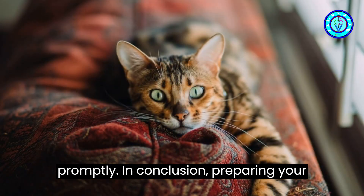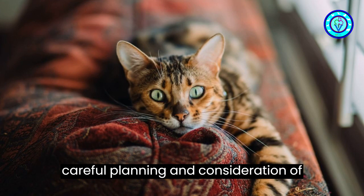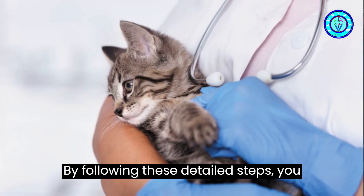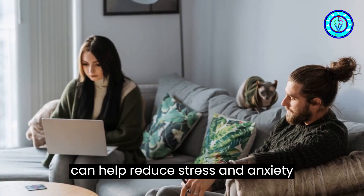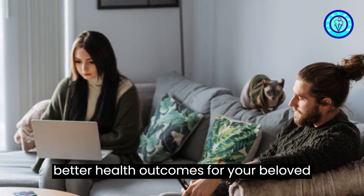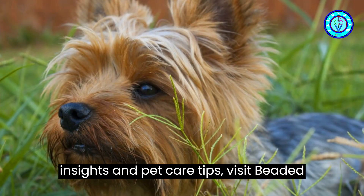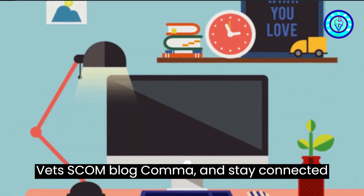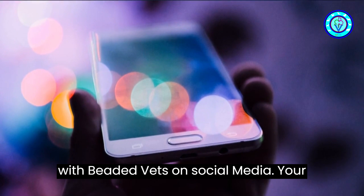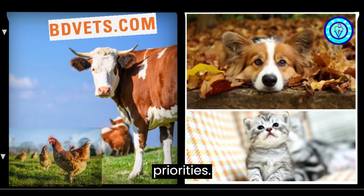In conclusion, preparing your cat for a vet appointment involves careful planning and consideration of your cat's unique needs and preferences. By following these detailed steps, you can help reduce stress and anxiety associated with vet visits, leading to better health outcomes for your beloved feline companion. For more expert insights and pet care tips, visit betavets.com/blog, and stay connected with BD Vets on social media. Your cat's well-being and comfort are our top priorities.